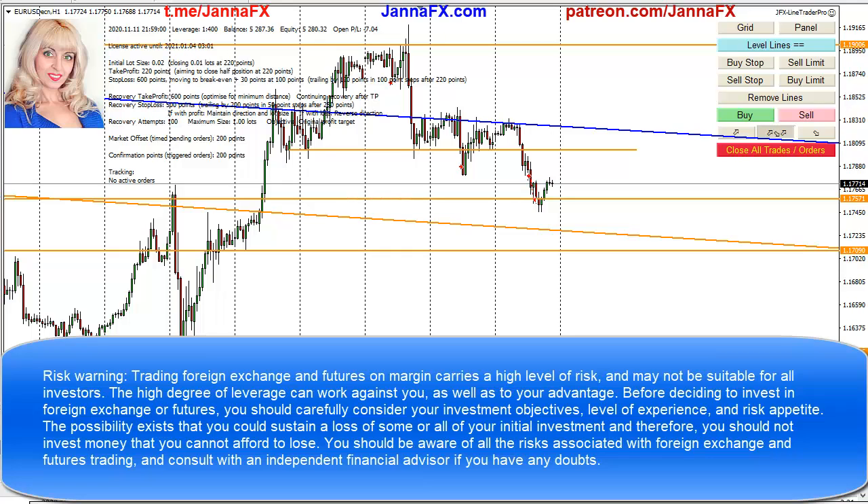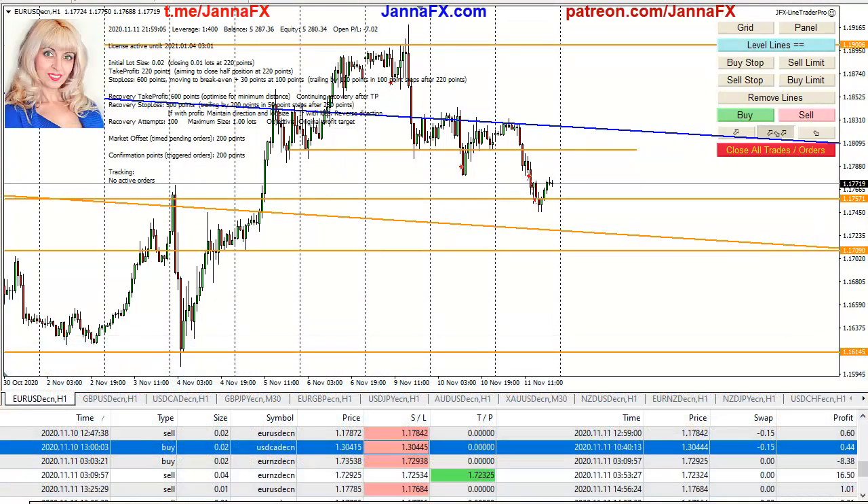Hi everyone, you're watching GiannaFX and I'm going to make a quick overview of the market for tomorrow, 12th November. I'll share with you my ideas and where I will be looking for possible entry points. And of course let's see what happened today.